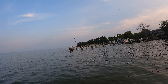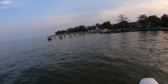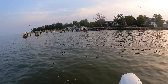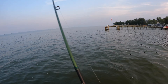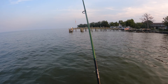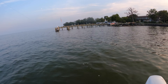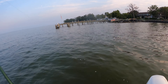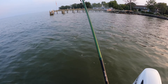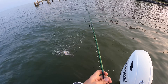There he is. I think he's about the same size — like cookie cutter to the other ones. But they're stacked in there, that's for sure. Small drum. Little guy. There's so many of them in the shallows. That's what's crazy.